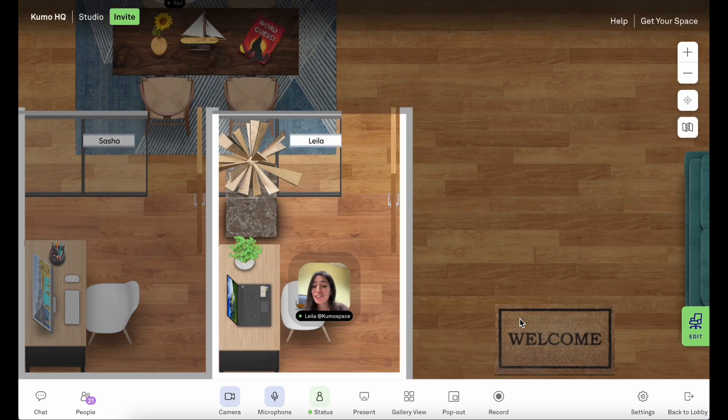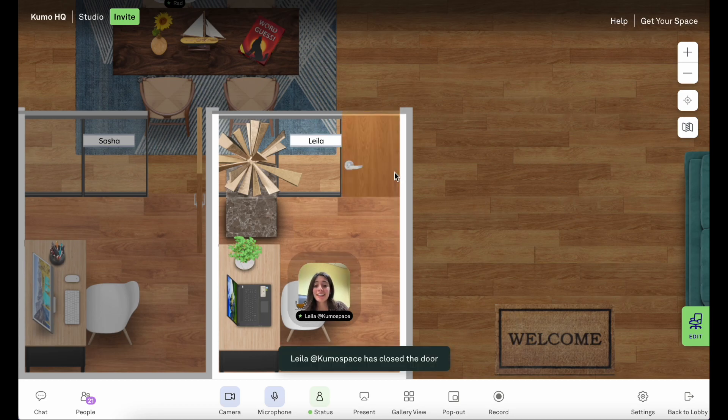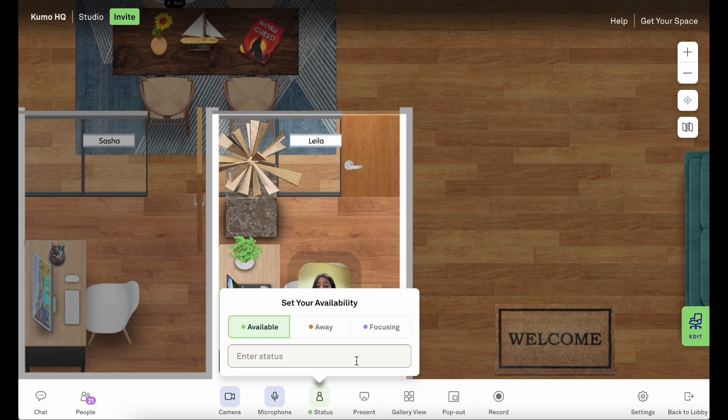Perfect. Now I'm just about ready to get started working. I want to let my team know that I'm pretty busy today and can't be bothered. So I can close my door — this means that if anyone wants to come in, they'll need to knock first. Or I can set my status to focusing, which means I'm on do not disturb mode, so if anyone needs me they'll need to nudge me or they can send a chat.